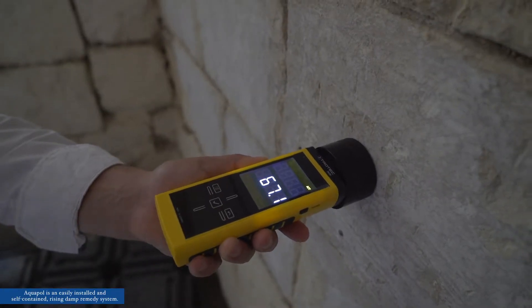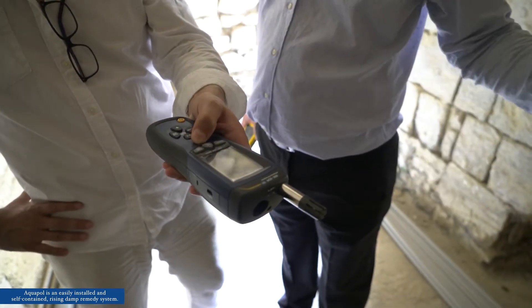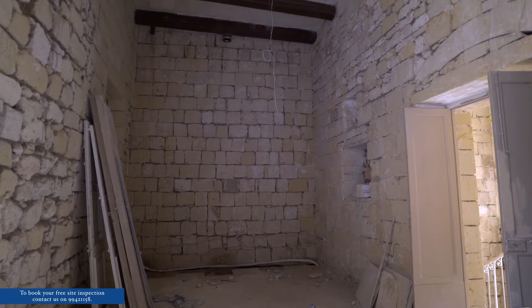What we learned from testing is that the humidity, apart from rising up, is actually slowly destroying the fabric of the walls. We learned that the water is going up through the small capillaries of the stones, deteriorating the stone itself.